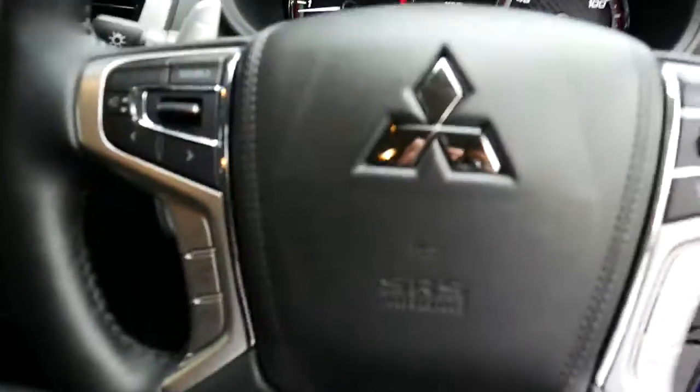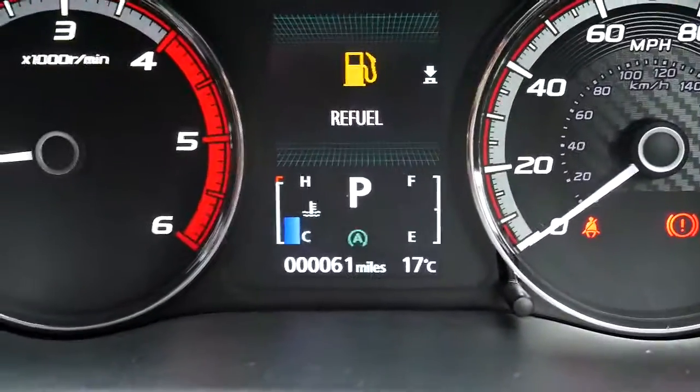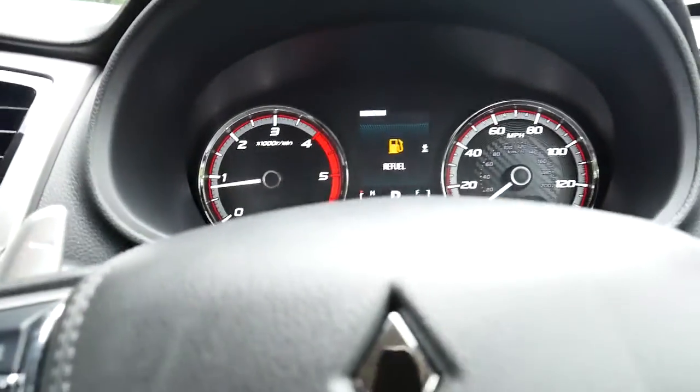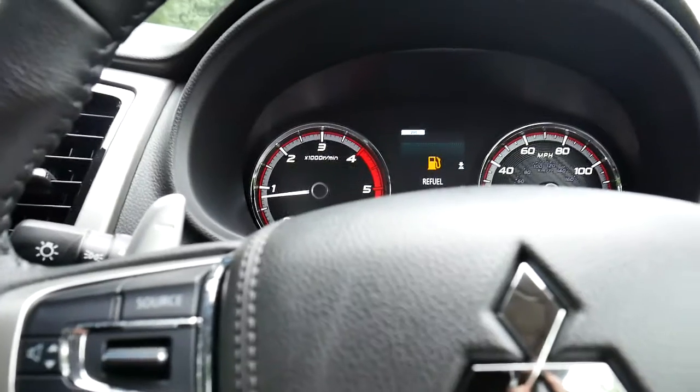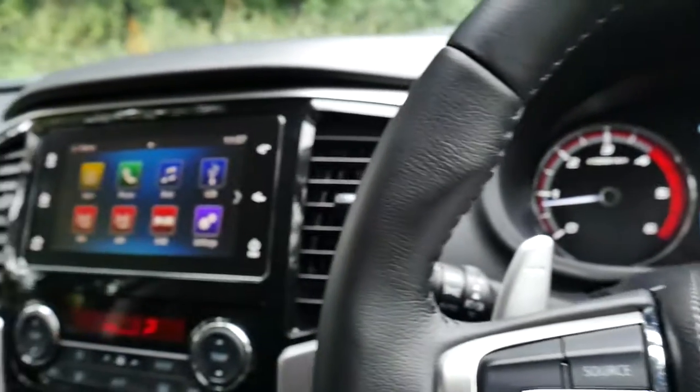Moving into the front of the vehicle now, into the driver's seat. This vehicle has only done 61 miles — quite literally delivery miles on the vehicle. We do have a range of finance options available including PCP and hire purchase.